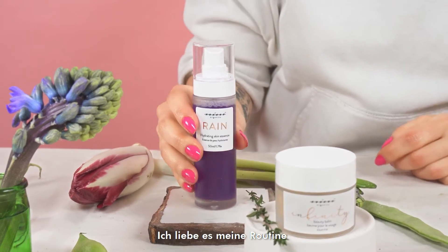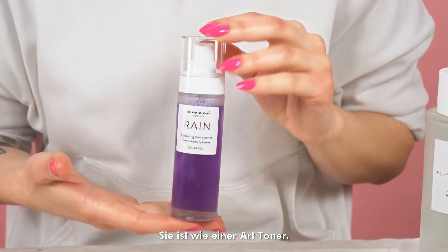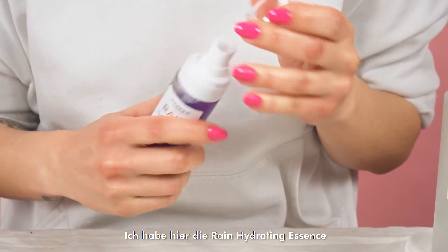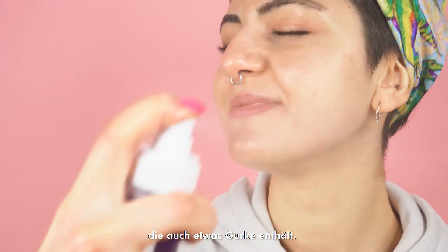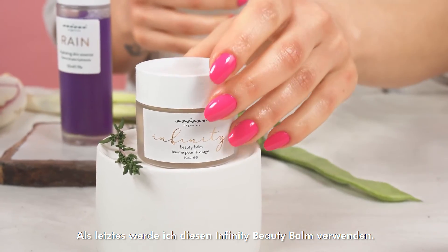Having some glow, I would love to just finish the routine with some hydration essence — like a kind of toner. We have Rain over here and it has some cucumber inside. I really love the smell.